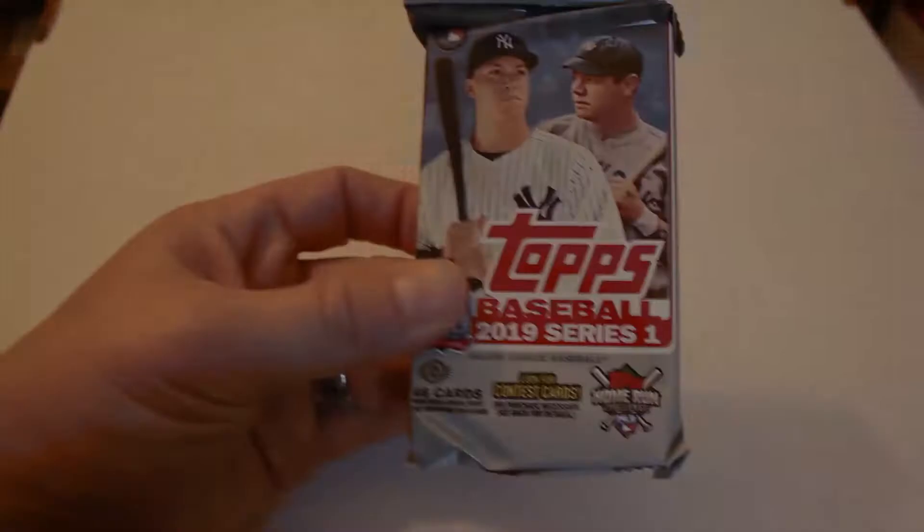We're on Pack 10 — the last pack of Box 3 of our 2019 Topps Series 1 jumbo case picked up from Marty Sports. Diving right in: Trevor Bauer, Steven Duggar, Touki Toussaint rookie card. Jumping over, we have Corey Kluber.